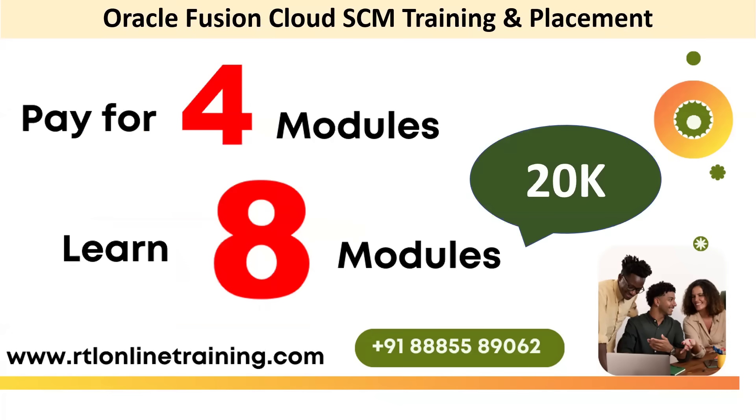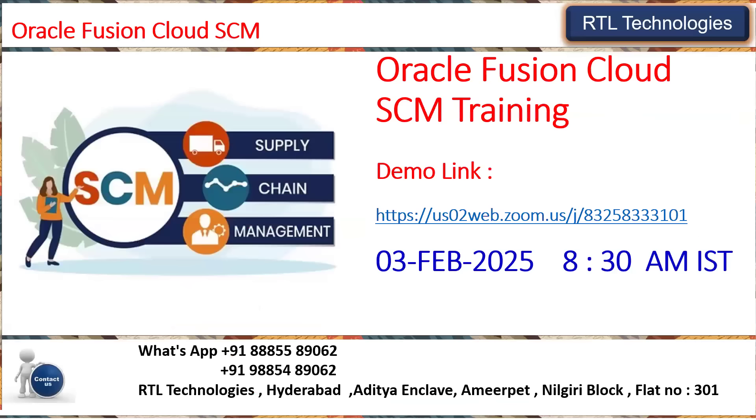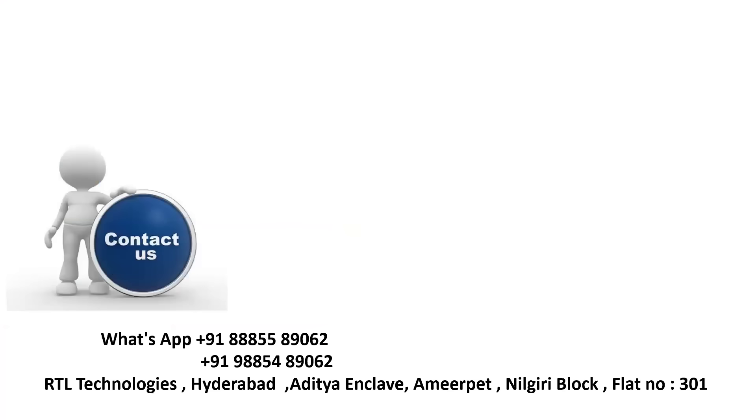Pay for only four modules and learn eight modules. The batch starts on 3rd February 2025 at 8:30 AM IST. Join for three free demonstrations and proceed with enrollment based on your convenience. For any doubts, please contact the number provided. Thank you.